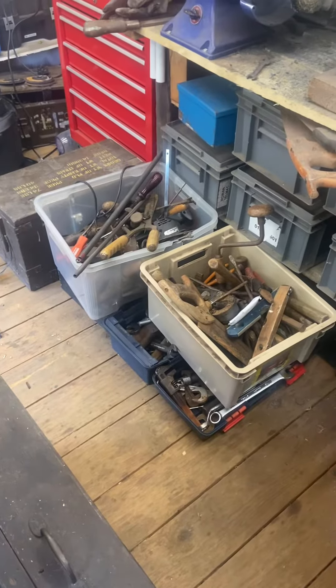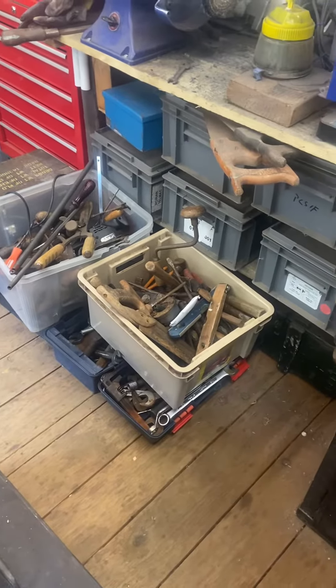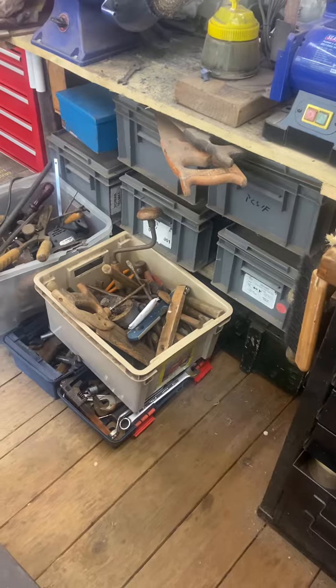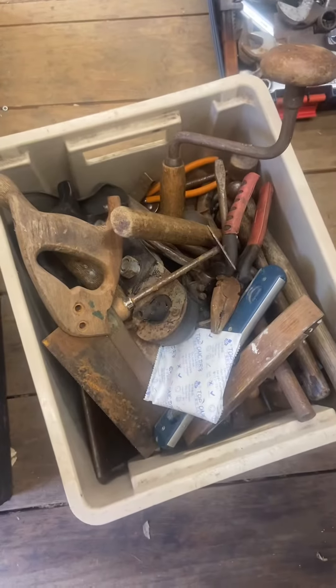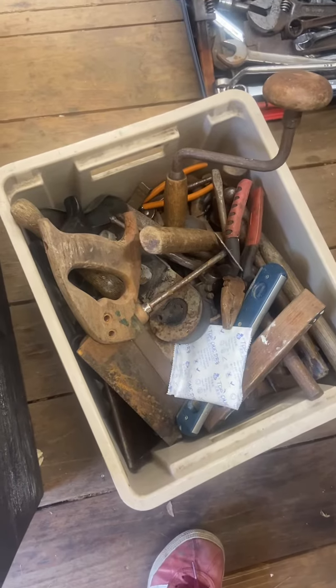After promising myself that I wouldn't use the handheld video again, I'm just gonna show you some of the stuff I've got for sale. It's in four lots — first lot is this box, mixture of tools — on marketplace or eBay as well.